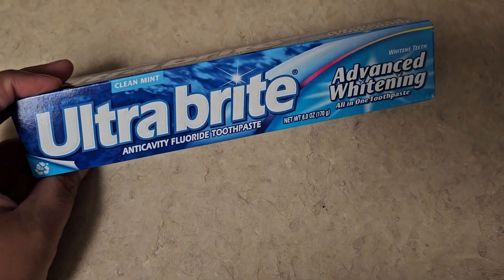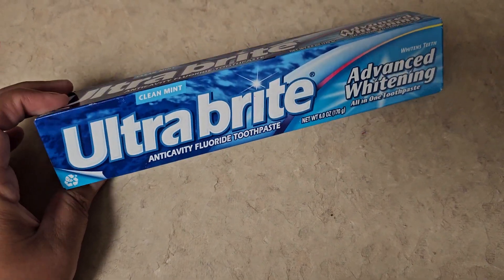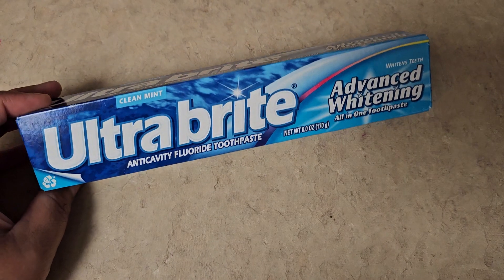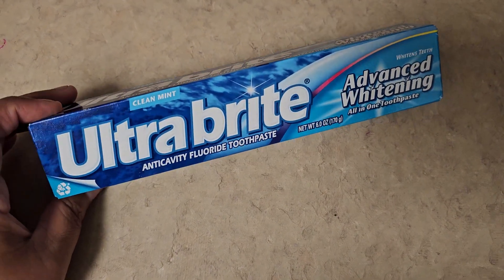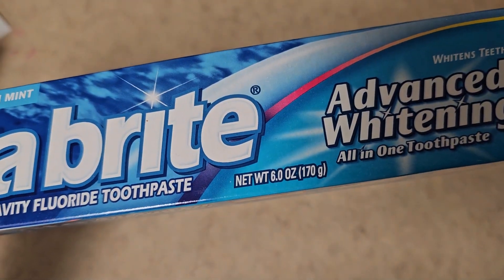And then I got this Ultra Bright toothpaste for my husband. He has really sensitive teeth and this is really not that strong for him. But this is really nice — you get a lot for your money for $1.25: 6.0 ounces. That's really good.